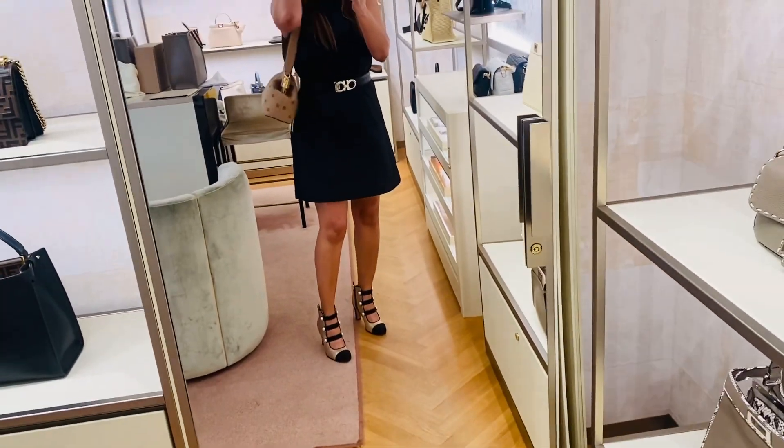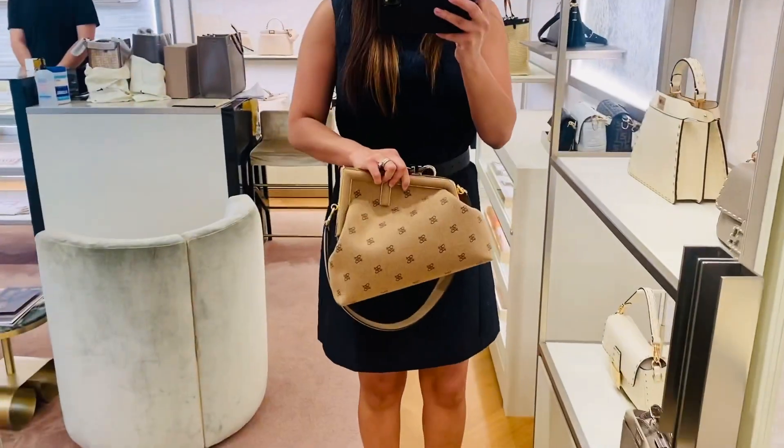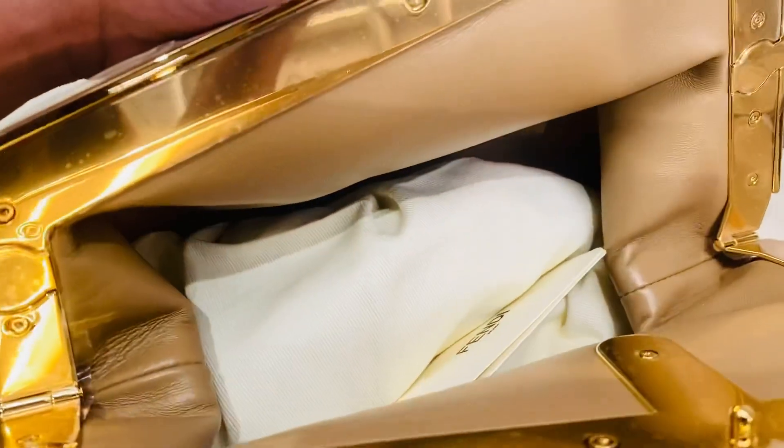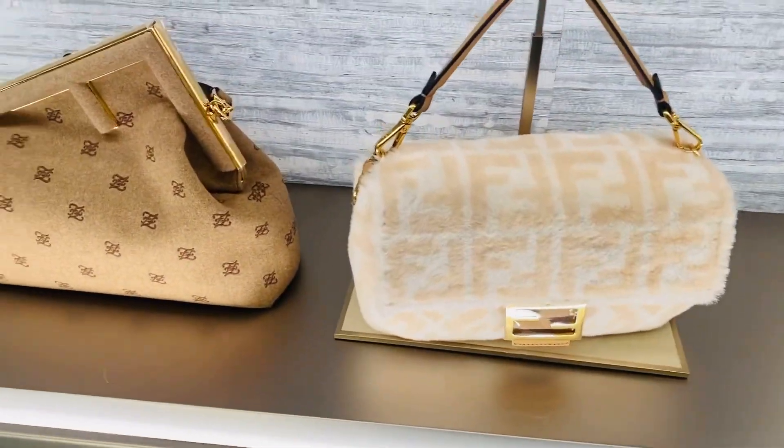This is a hot bag — everybody loves it. I don't know how I feel about it though. I think it looks slightly like the Bottega bag — look at that.